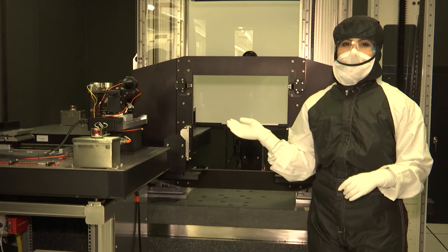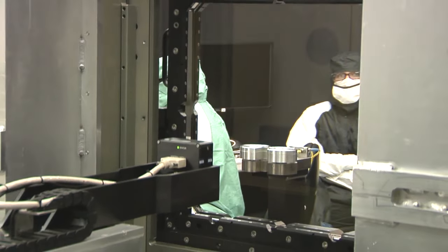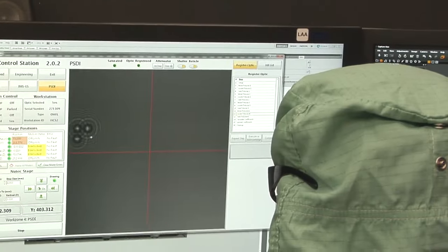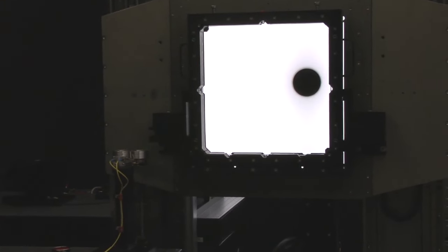Then the optic is inspected in the metrology system. It has four different types of metrology for looking for damage, identifying damage, and then doing microscopic interference inspection of the damage to characterize it and figure out if it is just a nuisance defect or if it's a critical defect that needs to be repaired.